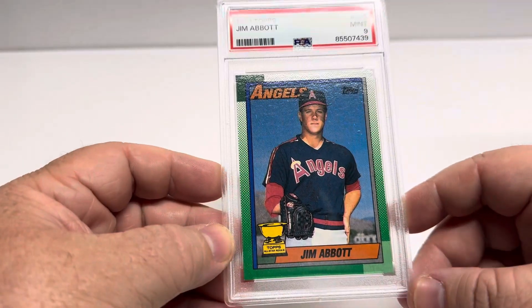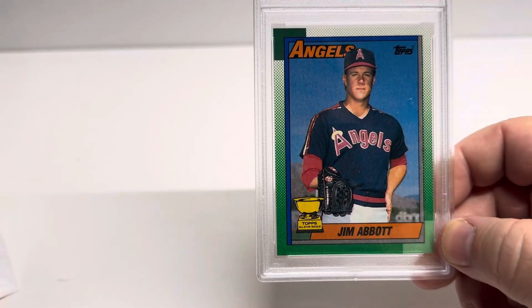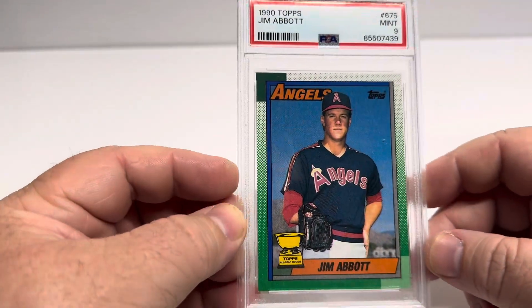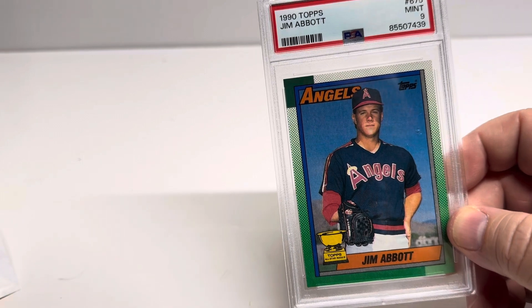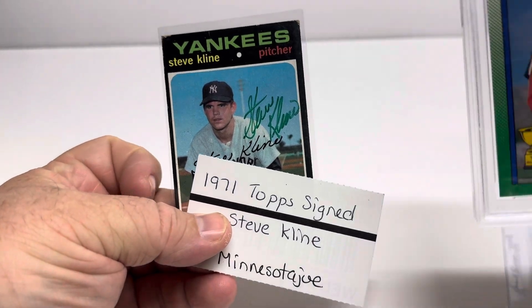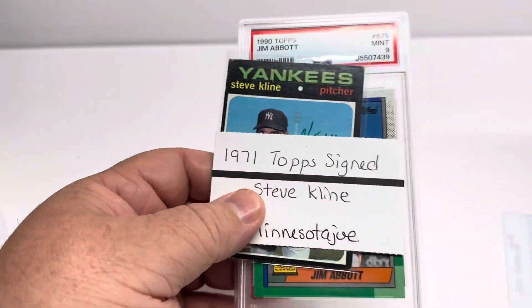It didn't hold him back. I would love to get his autograph at some point — I may have to pick it up off eBay. Mr. Jim Abbott PSA 9 and a 1971 Topps Steve Kline from Minnesota Joe. Those are two eBay pickups. Thanks for watching, folks.